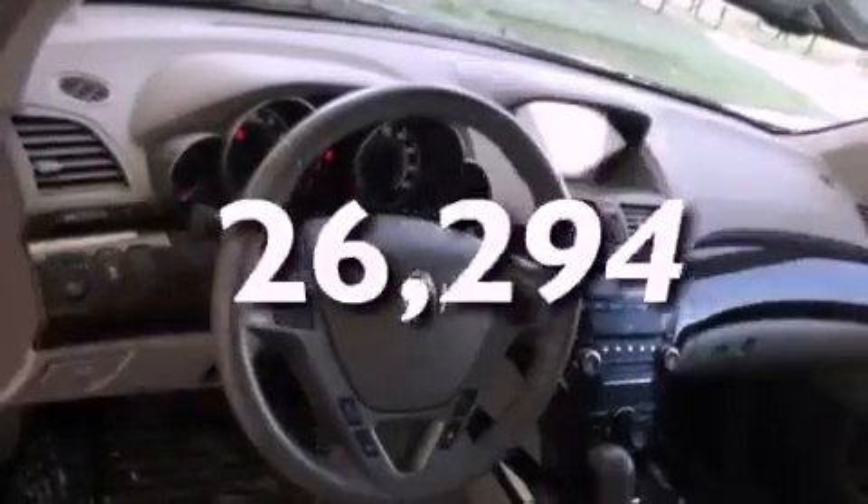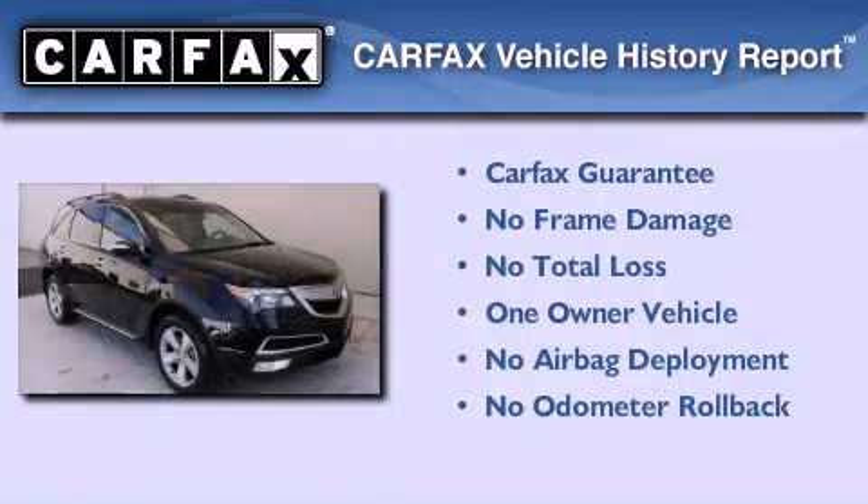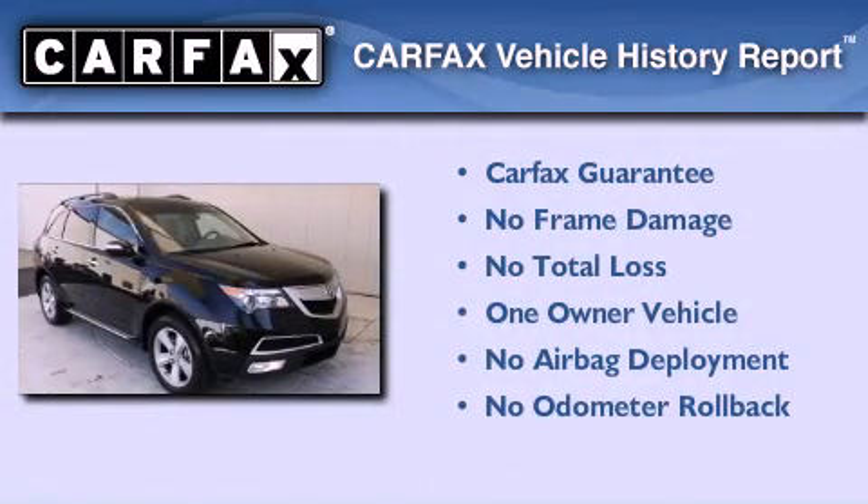This vehicle has fewer than 27,000 miles on the odometer. This Acura has had only one owner, and it qualifies for the Carfax Buy-Back Guarantee.